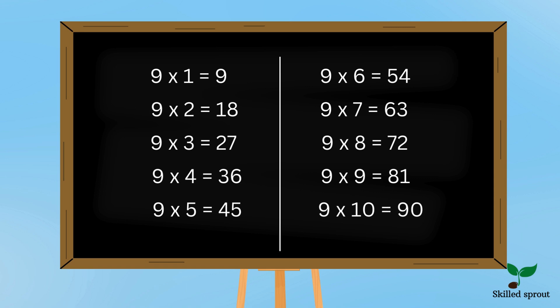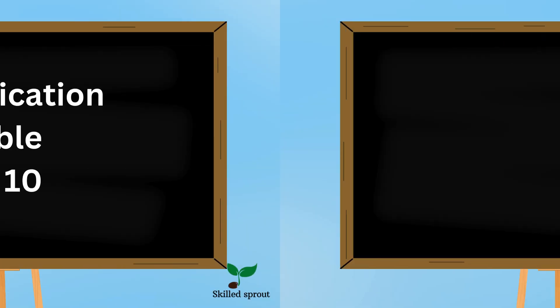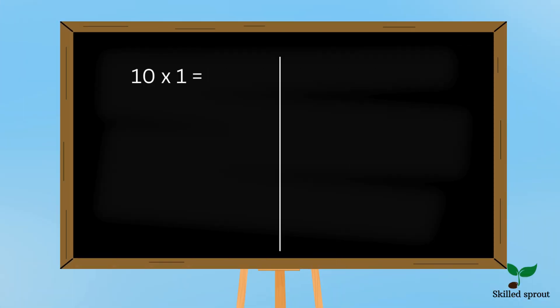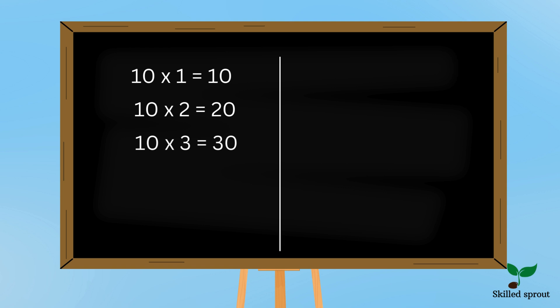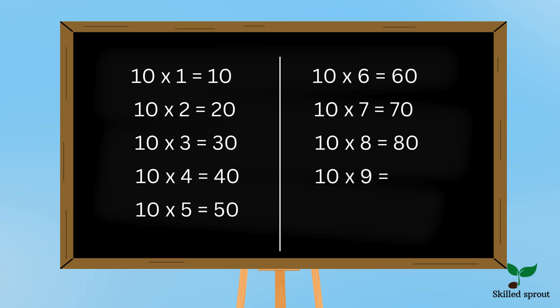Hope you found it easy. Now the last table is 10 table — very very easy one. Say along with me. 10 ones are 10, 10 twos are 20, 10 threes are 30, 10 fours are 40, 10 fives are 50, 10 sixes are 60, 10 sevens are 70, 10 eights are 80, 10 nines are 90, 10 tens are 100.